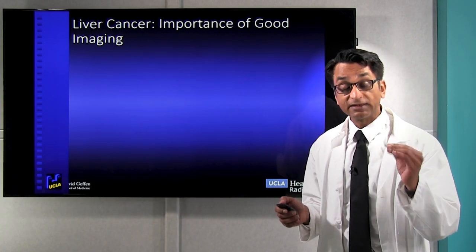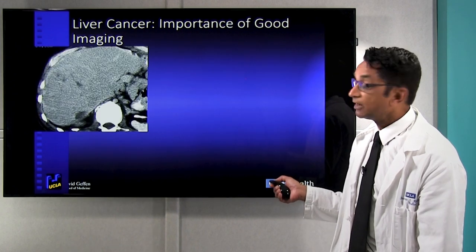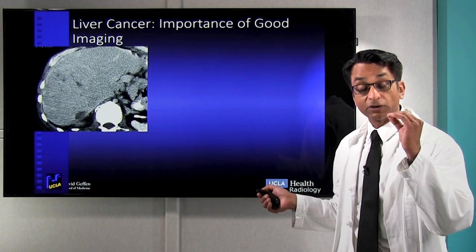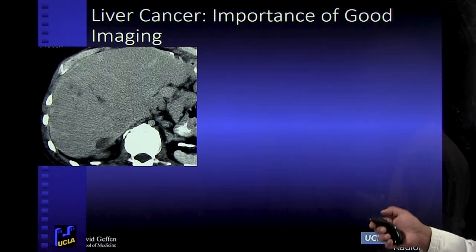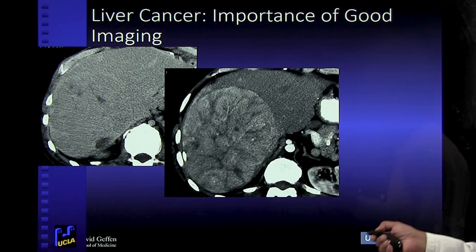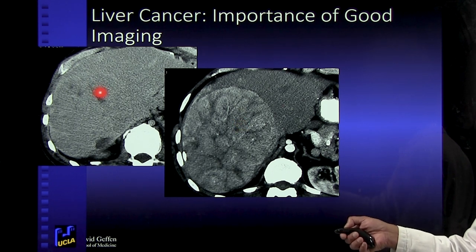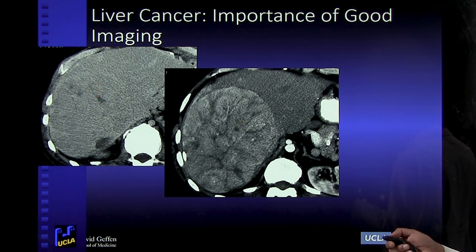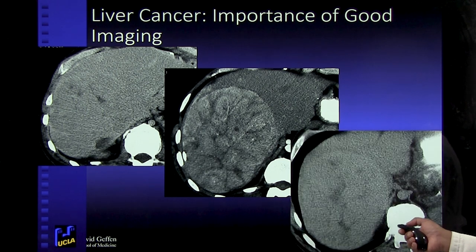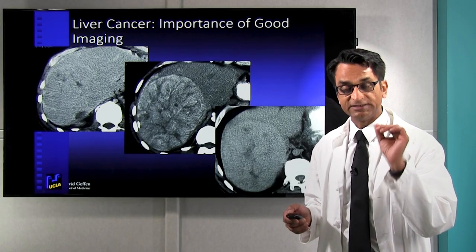The key in liver cancer is good imaging to find the tumors early so we can treat them. When we do imaging, we pay close attention to detail and technique. For example, in this CT scan we see the liver but not much else. But if we give dye just 20 seconds earlier, we can see a big tumor — and miss that same tumor just 20 seconds later. So technique is very important. Here's the same tumor 20 seconds later — it looks less conspicuous.